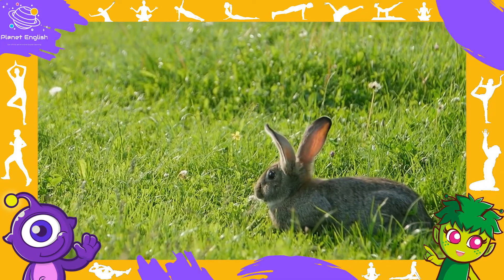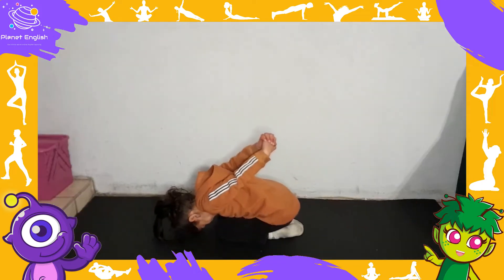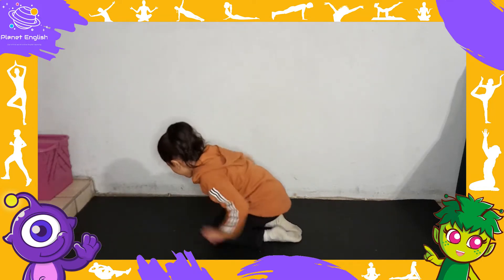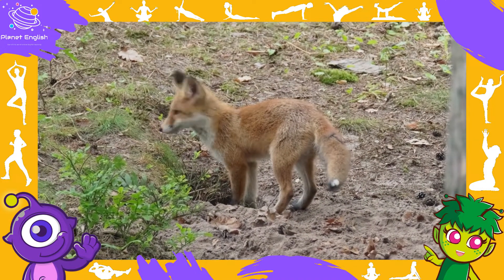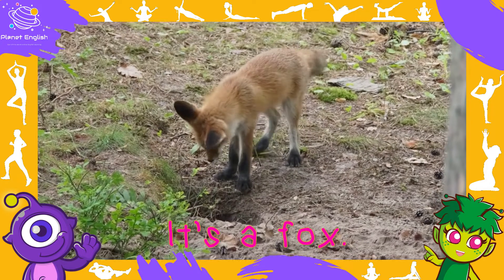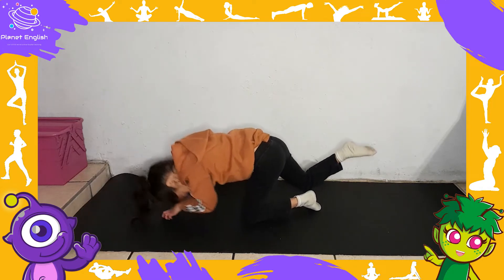What animal is this? It's a rabbit. A rabbit lives underground. What animal is this? It's a fox. A fox lives underground.